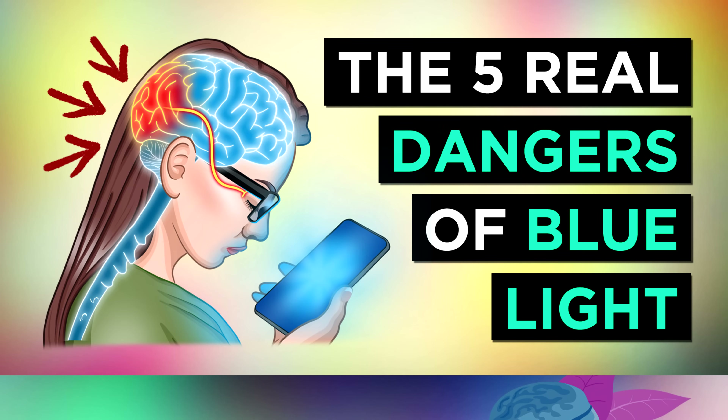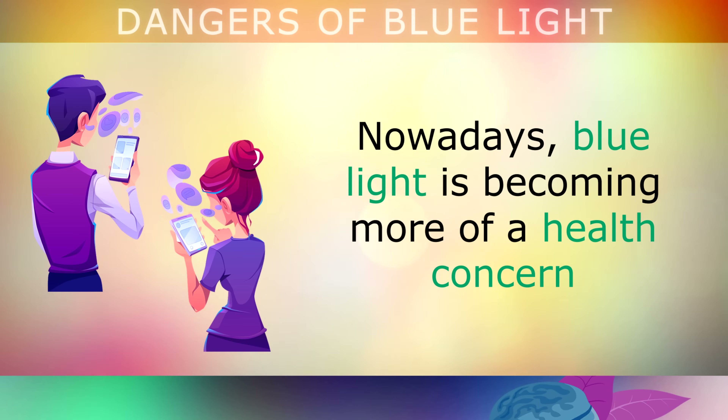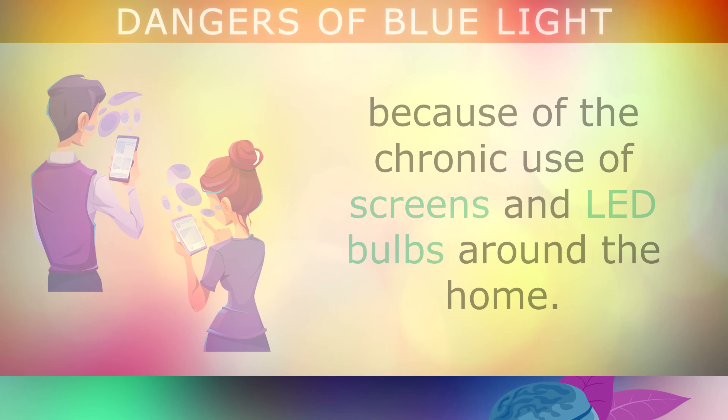The real dangers and effects of blue light from cell phones, computers and LED bulbs. Nowadays blue light is becoming more of a health concern because of the chronic use of screens and LED bulbs.